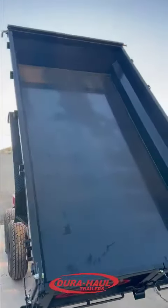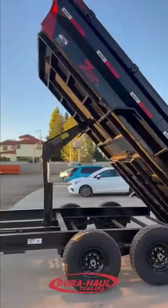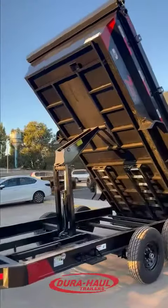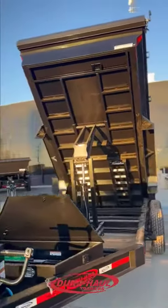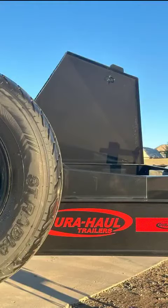It also comes with an adjustable rear spreader gate and barn doors, giving you the versatility to confidently tackle any job. Keep your tools secure with the built-in toolbox and save time with the optional crank roller-style tarp, ensuring your load stays protected no matter the weather.